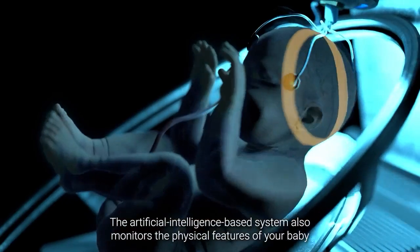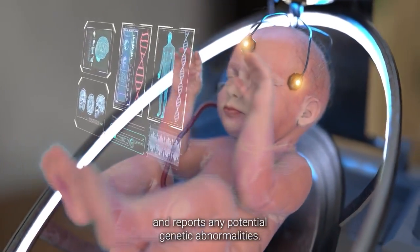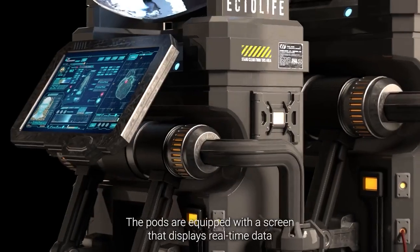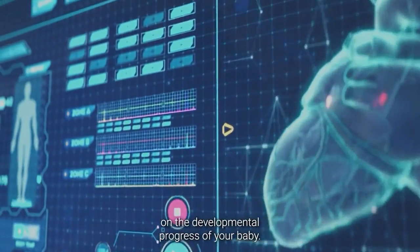The artificial intelligence-based system also monitors the physical features of your baby and reports any potential genetic abnormalities. The pods are equipped with a screen that displays real-time data on the developmental progress of your baby.